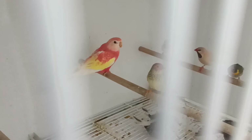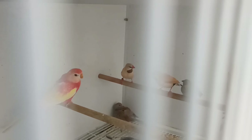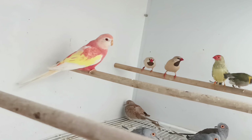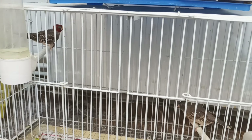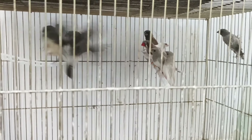Down here I have a Burke female and diamond dove chicks — not really chicks, they are young now. My old pair of Javas, my other pair of redheads, and some young societies here.